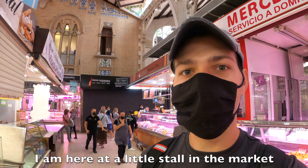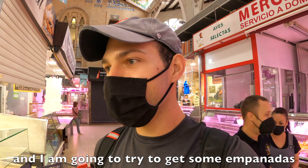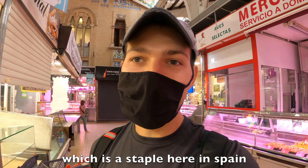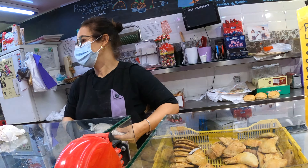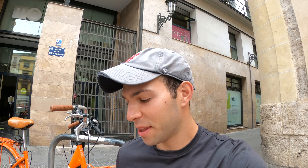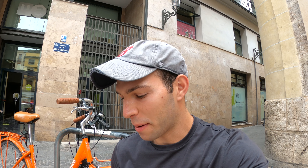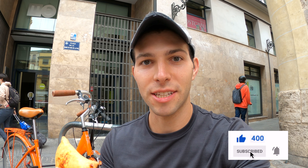I'm here at a little stall in the market and I'm going to try some empanadas, which is a staple here in Spain. I got myself a couple of empanadas — two different ones. This first one should be sausage and tomato, which is a classic empanada flavor here in Spain.